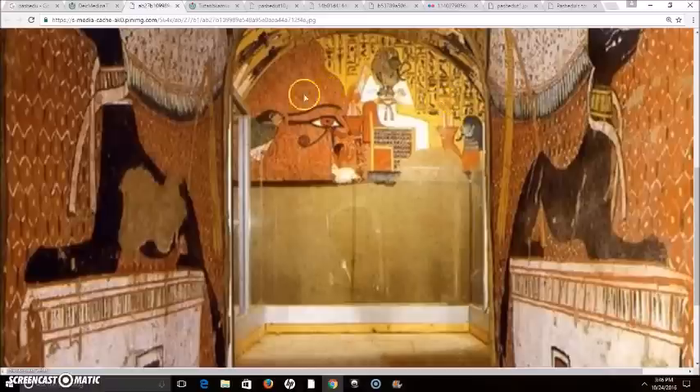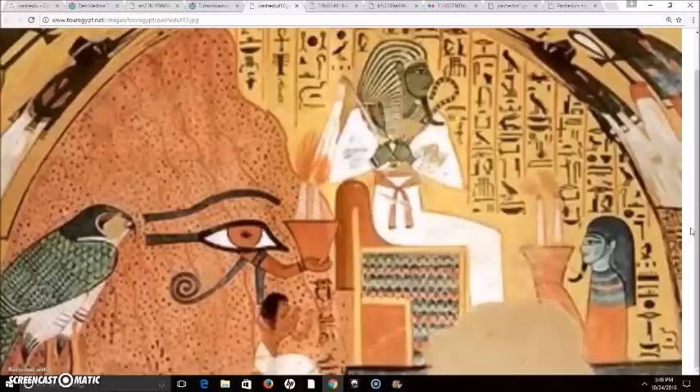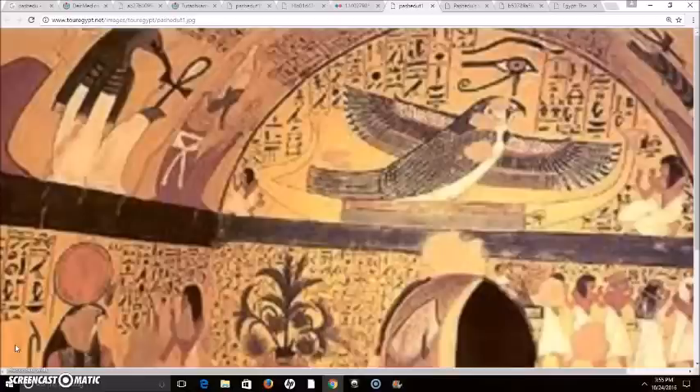This is a very intricate tomb. From the text on the walls we know a little bit about the life of Peshedu — his father, I believe named Menna, worked on the building of the Temple of Amun at what we know as Luxor today. Here we have Peshedu himself beneath the Eye of Horus, and the symbolism is rich. I believe this refers to the lighting of the lamp to Osiris from the Book of the Dead.